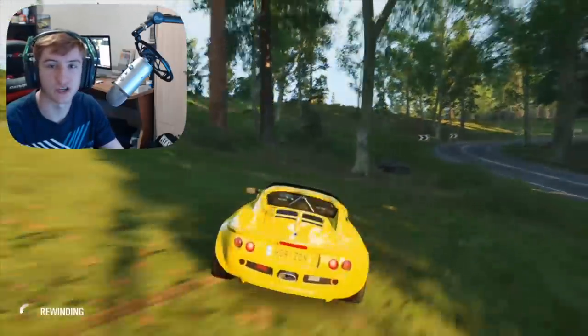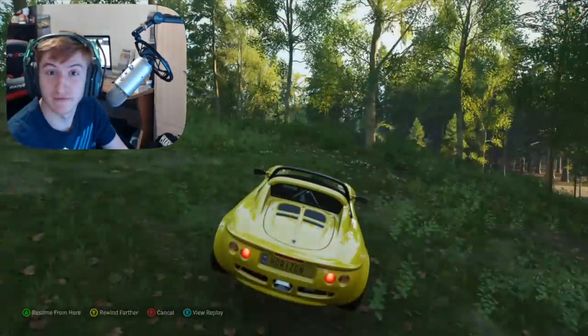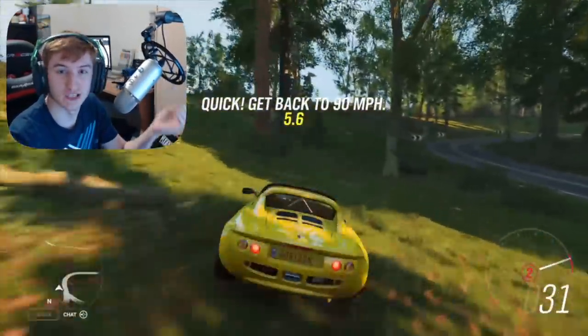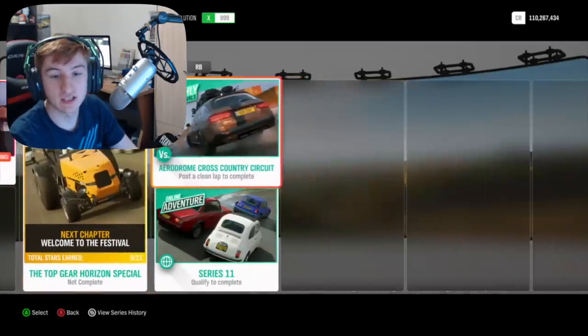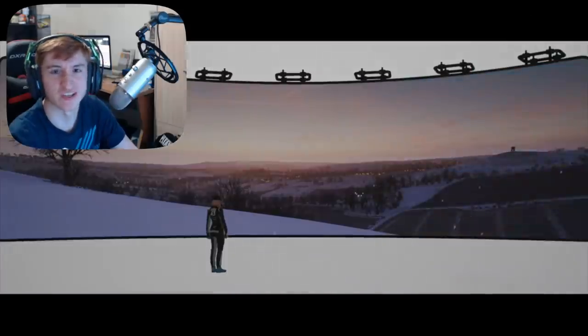All the new cars, all the new features and everything you need to know. I'm reading all the information off my phone. First, with the new cars and the festival playlist: for the whole series, at 50% you can unlock the Caddy Limo and at 80% you can unlock the Ferrari 166mm. Now into the seasons.